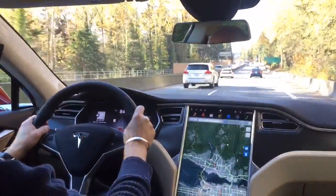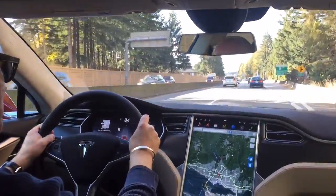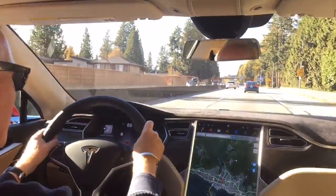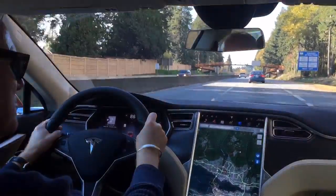Autopilot is essentially a semi-autonomous driving system that will take control of the car — steer it, brake it, keep you in lanes, and even has an auto lane change system, which I'm about to demonstrate here.